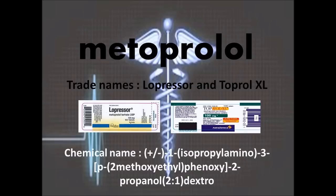This is a drug profile of metoprolol. It is manufactured under two trade names: Lopressor, which offers an immediate release oral tablet, and Toprol XL, which offers an extended release oral tablet.